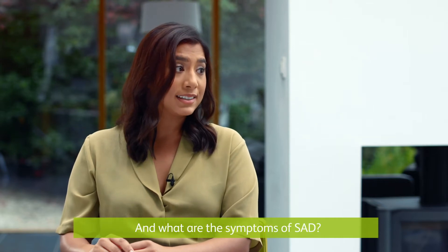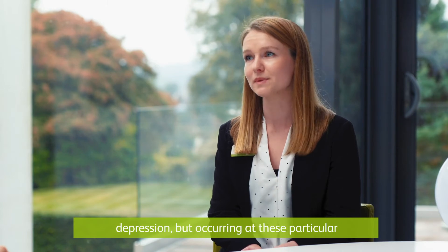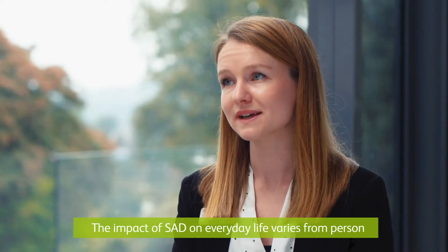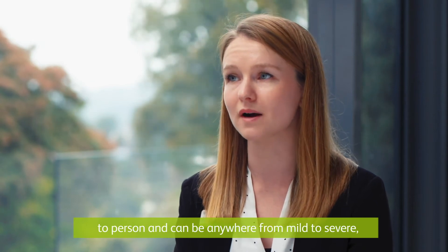And what are the symptoms of SAD? The symptoms of SAD are similar to those of depression but occurring at these particular times of the year. For most people they start in the autumn and through the winter before slowly improving in the spring. The impact of SAD on everyday life varies from person to person and can be anywhere from mild to severe.